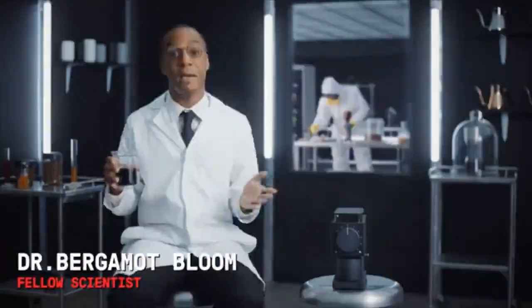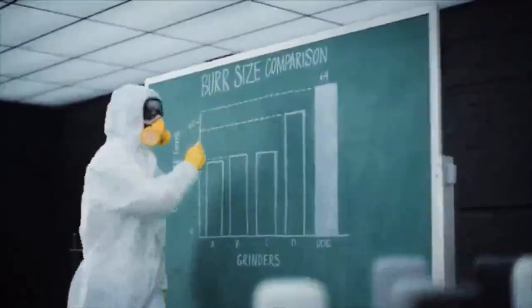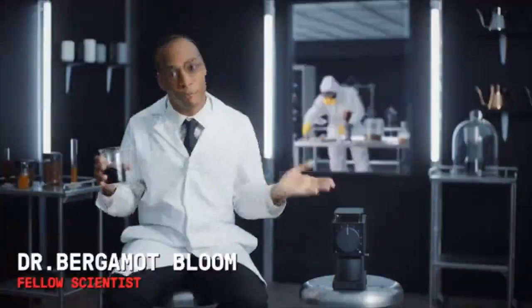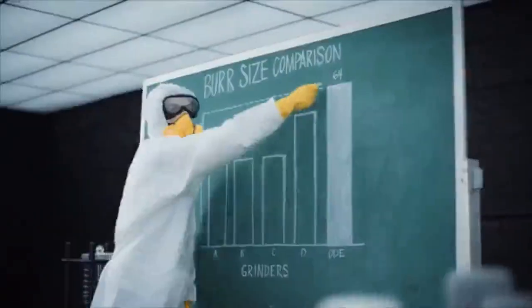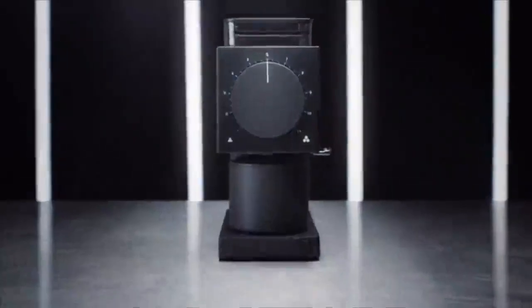First things first: big burrs brew better coffee. Unlike other home grinders, we use massive cafe-grade 64 millimeter flat burrs. This reduces grind time and heat generation while increasing grind consistency.